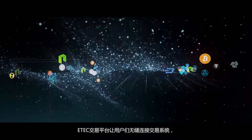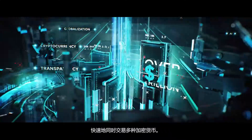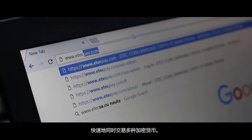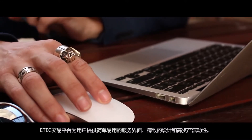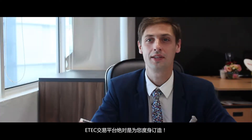eTech Exchange is a state-of-the-art crypto trading exchange that allows trading a huge variety of cryptocurrencies quickly and seamlessly. eTech Exchange provides a trading platform with a simple interface, elegant design, and high liquidity. So whether you're an expert in crypto or still learning, eTech Exchange is a platform created just for you.